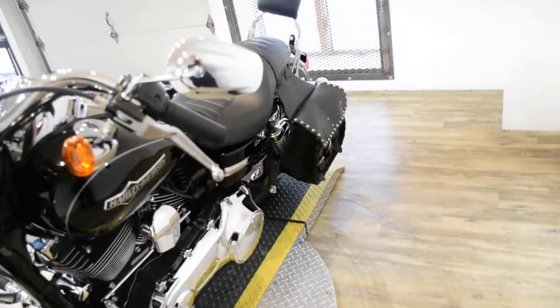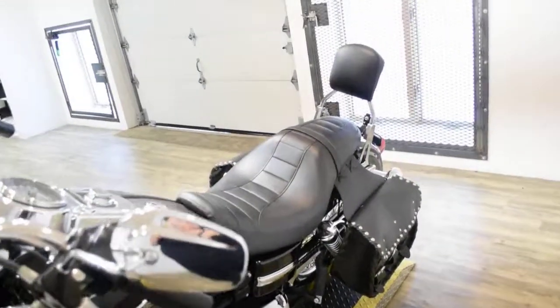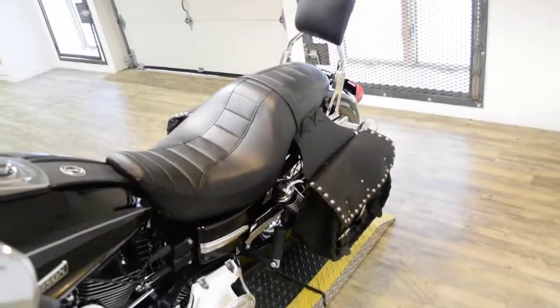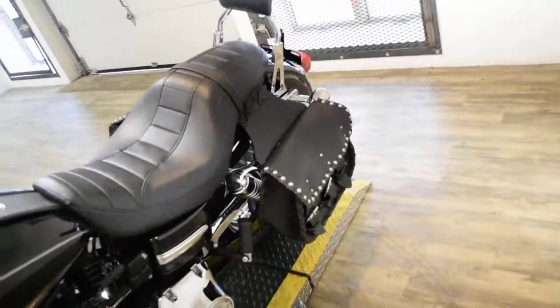This bike has been serviced and safety inspected and is ready for the road. It has 287 miles on it. This bike does also have the passenger backrest and the bags.